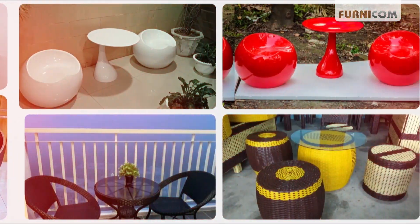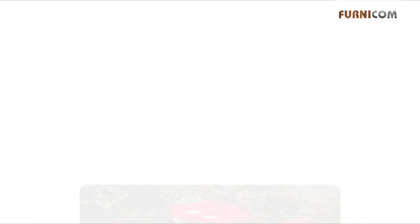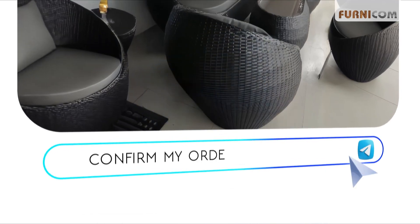Scroll our Facebook page and choose your one. Don't forget to place your order.